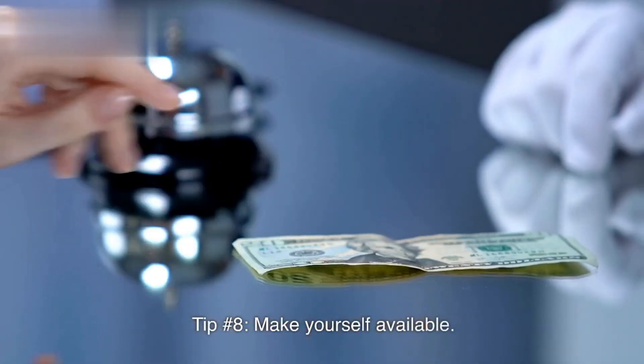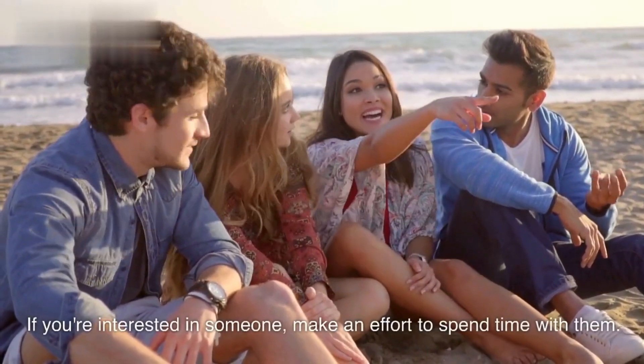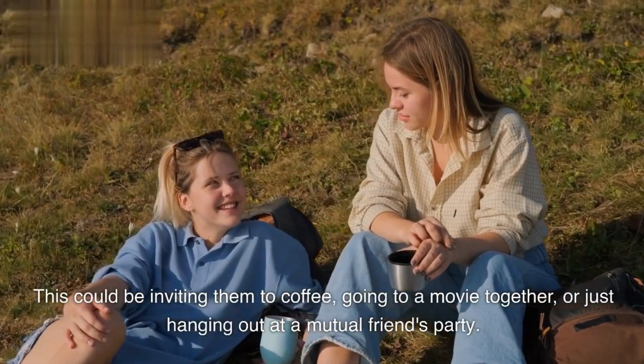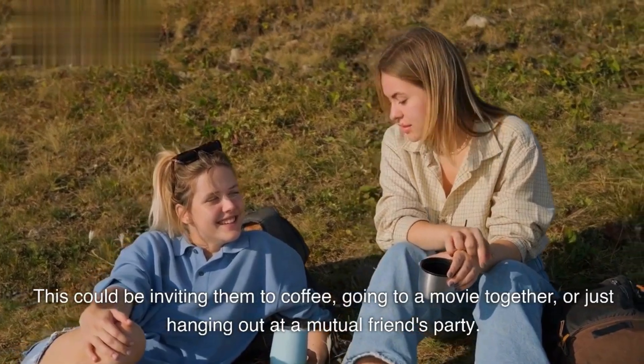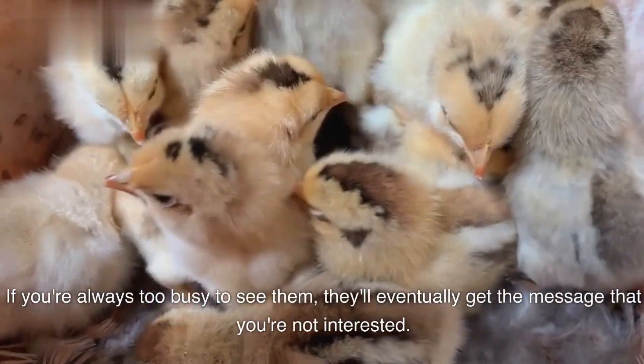Tip number eight: make yourself available. If you're interested in someone, make an effort to spend time with them. This could be inviting them to coffee, going to a movie together, or just hanging out at a mutual friend's party. If you're always too busy to see them, they'll eventually get the message that you're not interested.